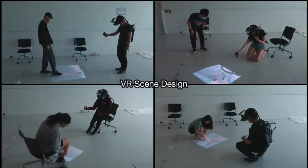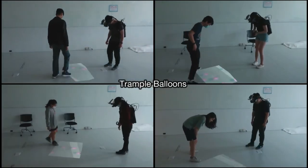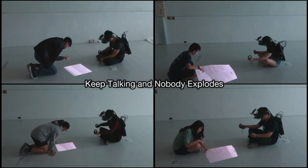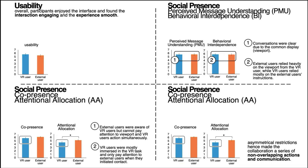Overall, most users enjoyed the interface and remarked that they found the novel way of interaction to be fun and engaging. For more detail about the study results, please see our paper.